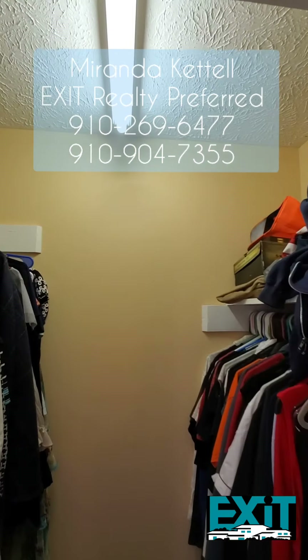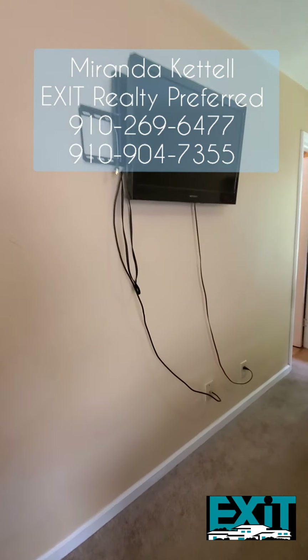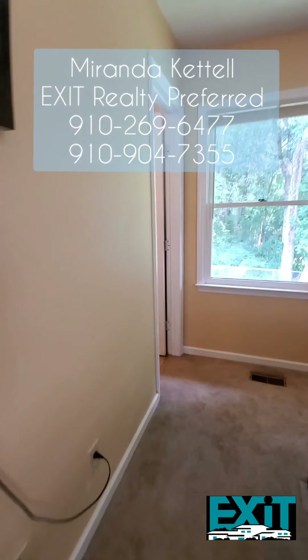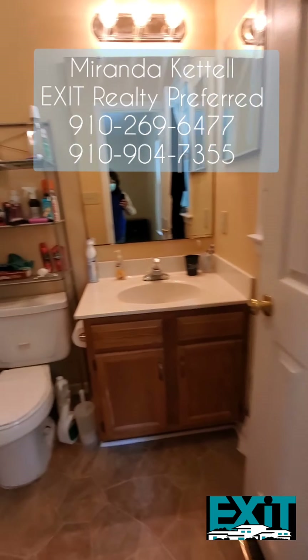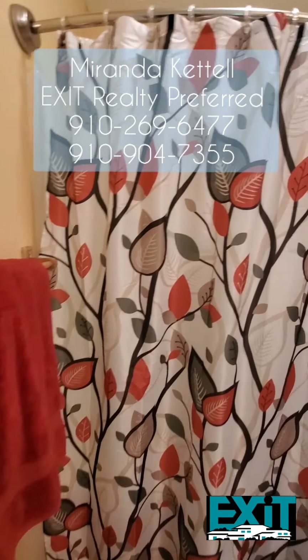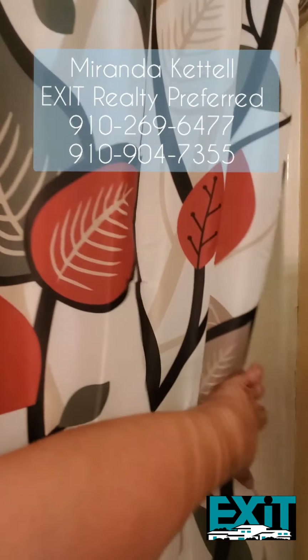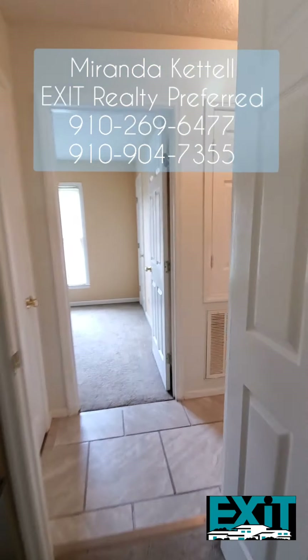Your master bedroom is complete with a full master bathroom — isn't it just gorgeous? Let me show you these shower heads, because this is going to make for a comfortable shower after a long day. Now let me show you your backyard.